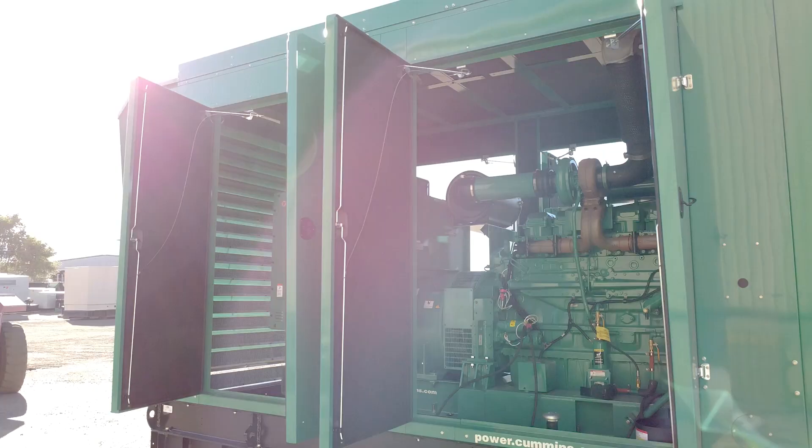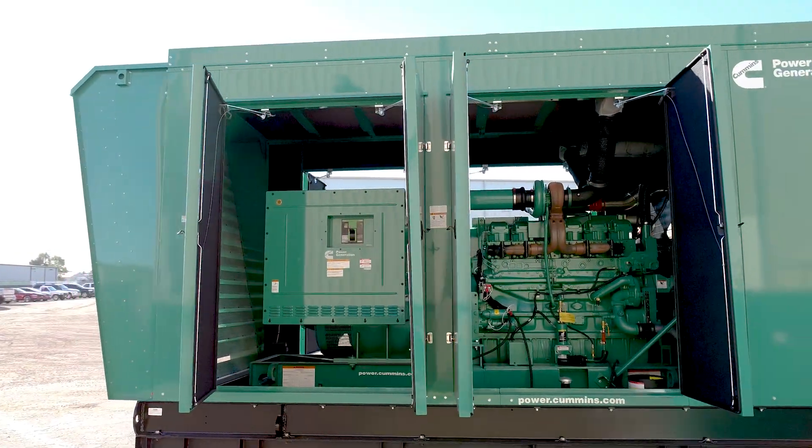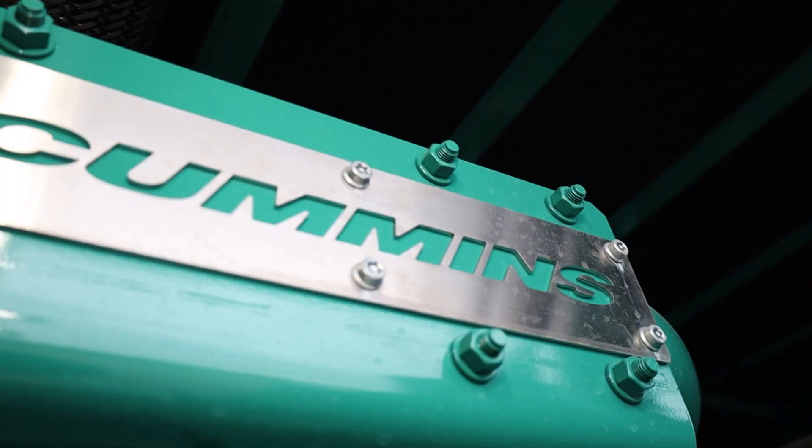If you're running a data center, medical facility, or manufacturing plant, you know you don't just need backup power. You need backup power that you can trust is going to handle the job. There is no more trusted name in this industry than Cummins.